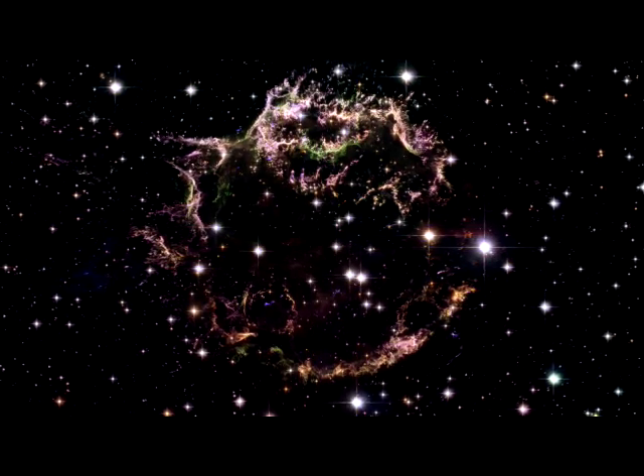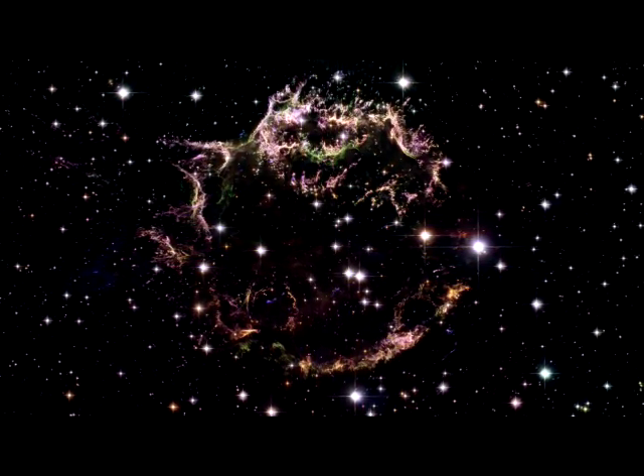The radio source known as Cassiopeia A is in fact the remnant of a supernova that exploded in the 17th century. Centaurus A, Cygnus A, and Virgo A are all giant galaxies that pour out huge amounts of radio waves.